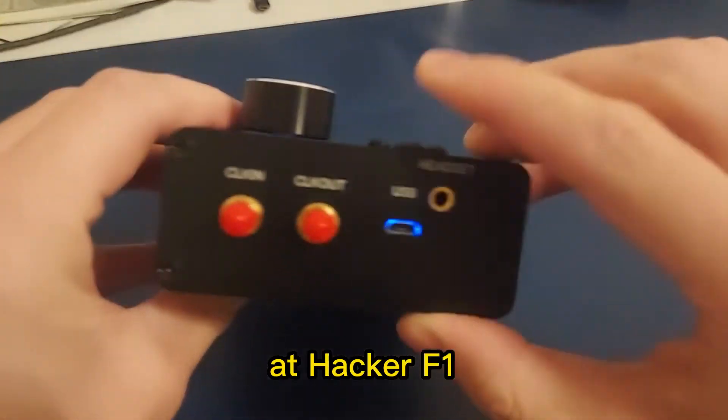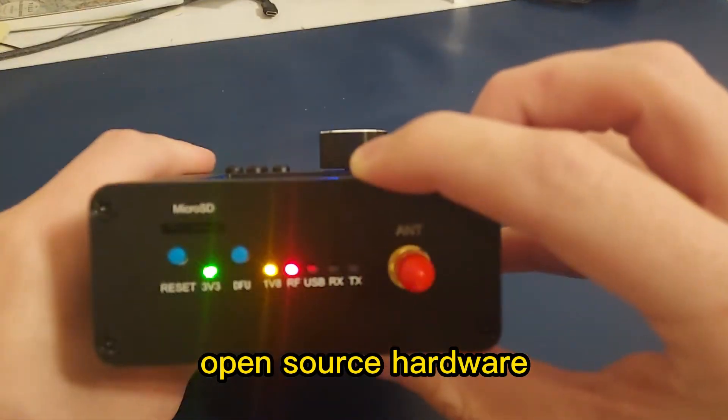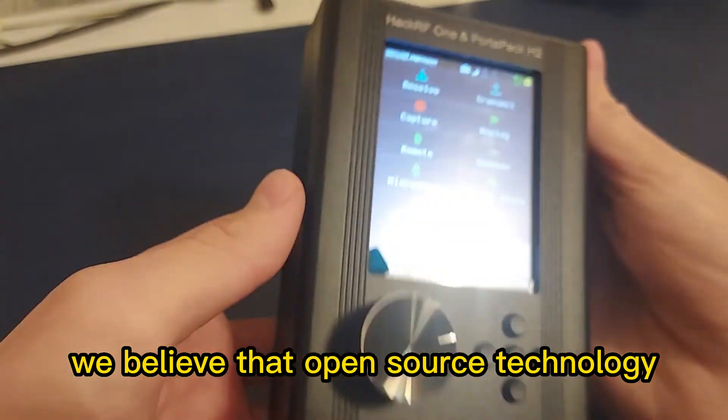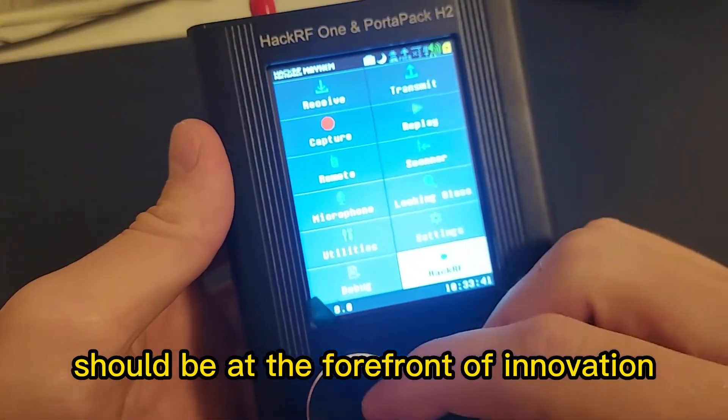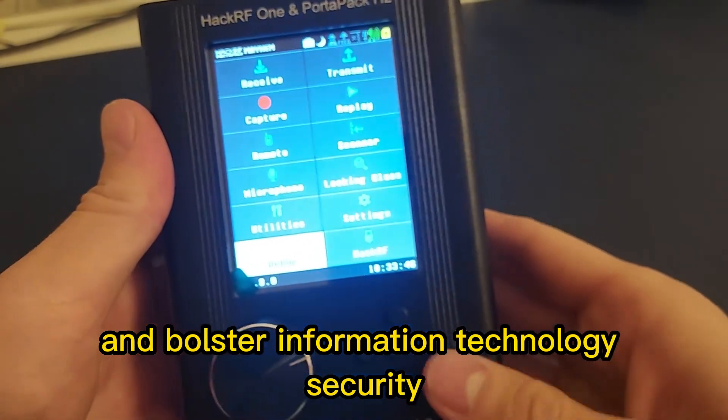At HackerRF One, our mission is clear: we want to make high-quality, open-source hardware accessible to engineers and researchers worldwide. We believe that open-source technology should be at the forefront of innovation, helping to advance communication systems and bolster information technology security.